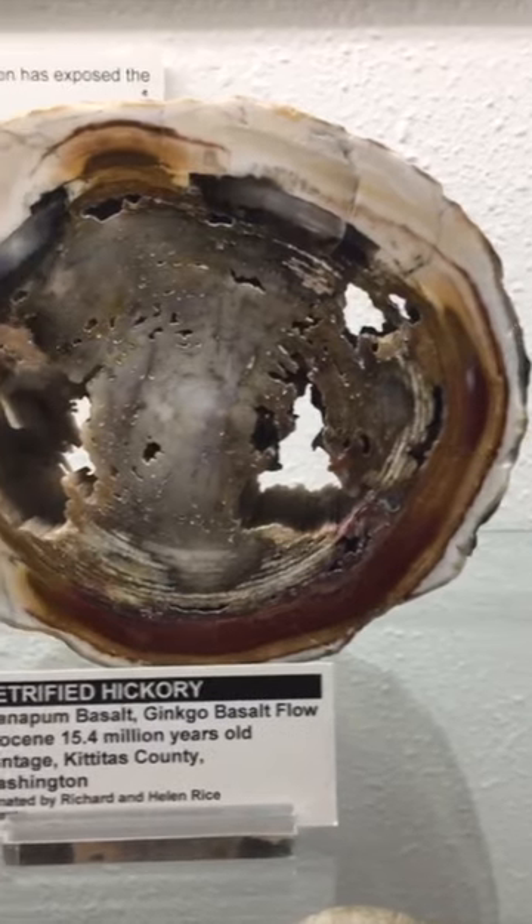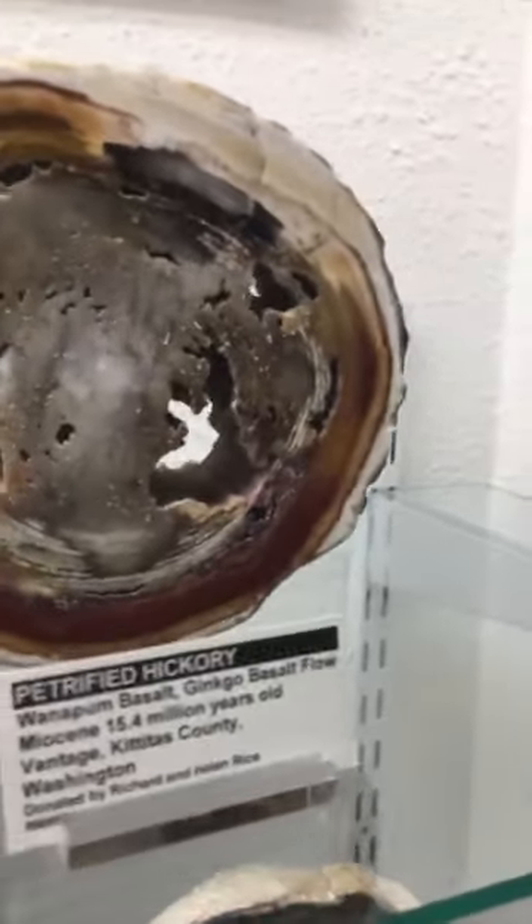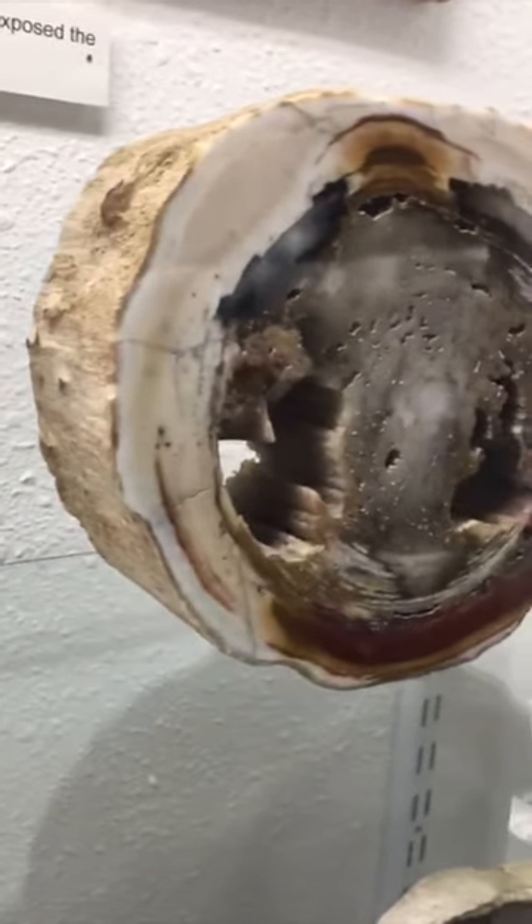This is a piece of petrified wood that I particularly like. I really enjoy the holes in this piece — it's a nice thick chunk of wood.